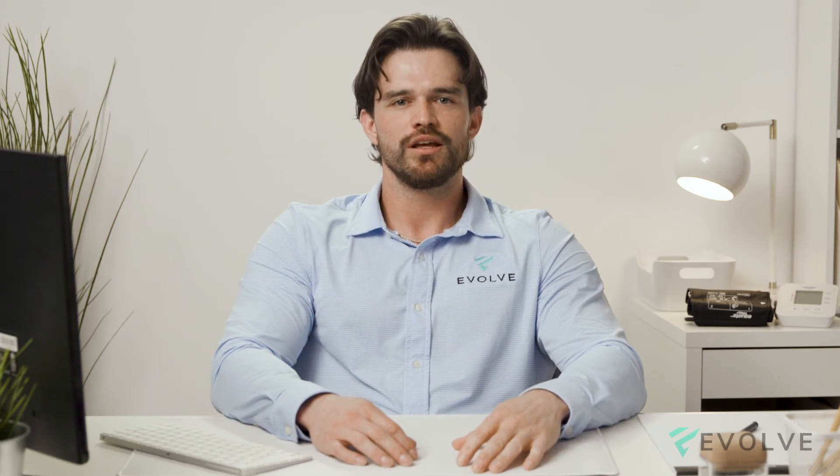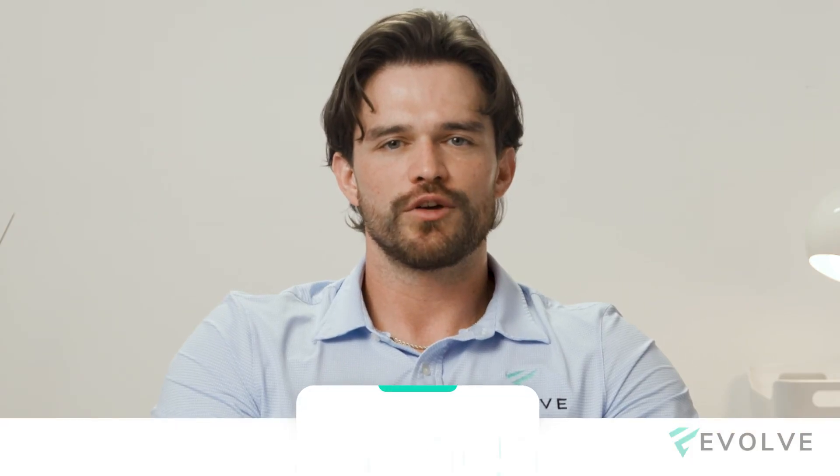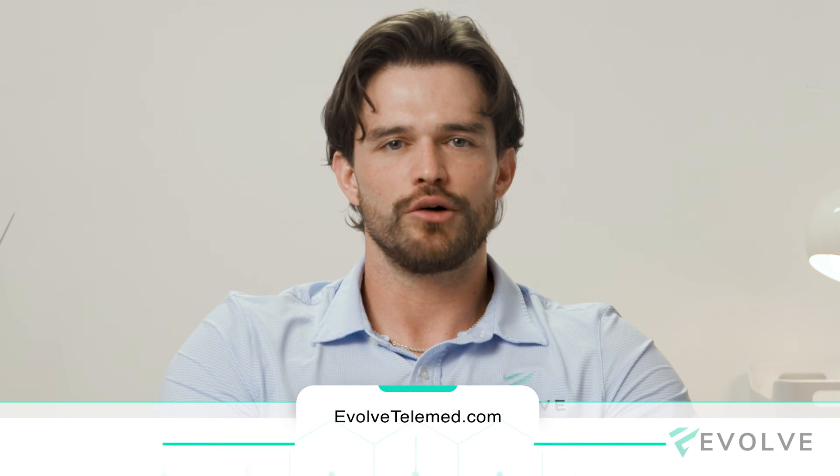Connecting with one of our patient care coordinators would be recommended to help pick a custom hormone panel that works best for you. If you're interested in hormone testing or curious about other therapies, feel free to visit us at evolvetelemed.com and book a complimentary consultation with one of our patient care coordinators.